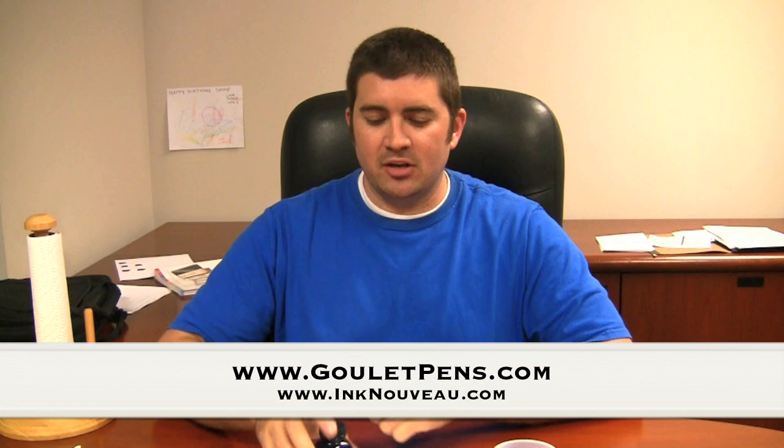Hey there pen fans, it's Brian Goulet of the Goulet Pen Company and inknouveau.com. I'm here to introduce the newest Noodler's Ink exclusive that we have at the Goulet Pen Company, Liberty's Elysium. This is an ink that we pretty much kept a secret up until a few days ago. It's a new ink that we designed with Nathan Tardif — not a repackaging or reformulation of any previous ink, it's something new. We're really happy with how it's turned out.